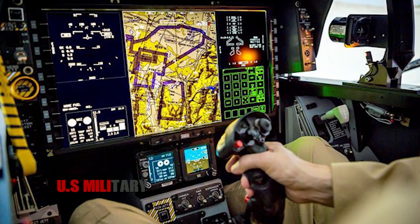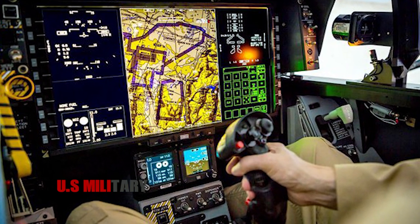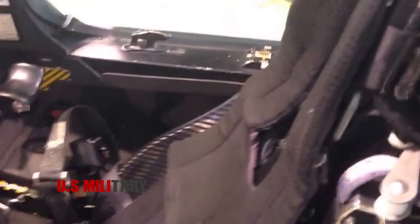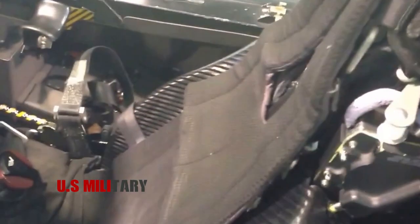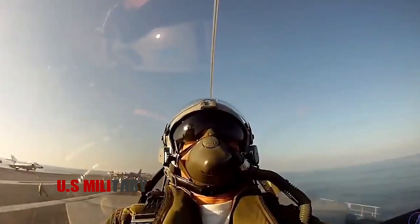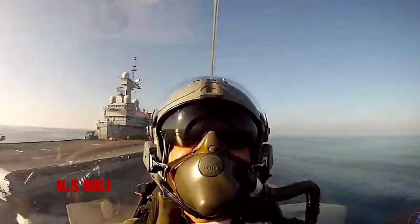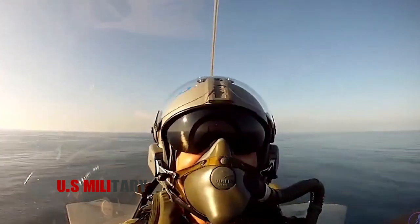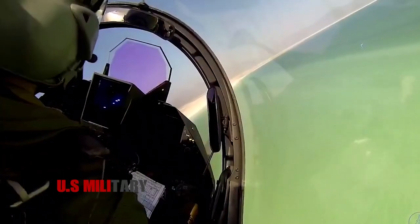The cockpit uses the Martin-Baker Mark 16F00 ejection seat, which is capable of use at zero speed and zero altitude. The seat tilts back 29 degrees to improve g-force tolerance. The canopy hinges open to the right. This system is connected to the onboard oxygen generator integrated system to eliminate the need for multiple oxygen boxes.